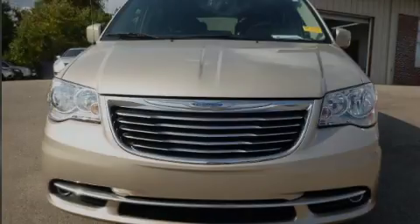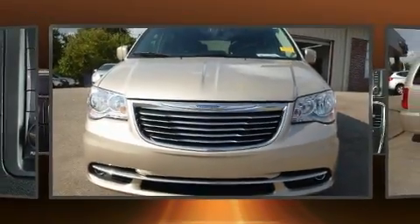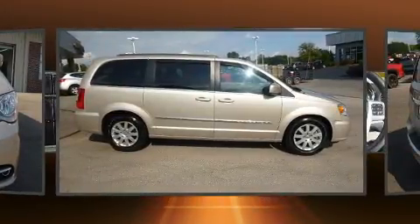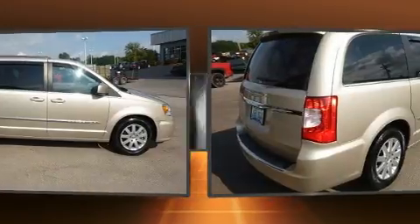Sensibility and practicality define the 2015 Chrysler Town & Country. It features a front-wheel drive platform, an automatic transmission, and a refined six-cylinder engine.